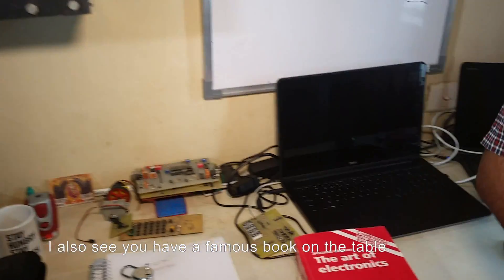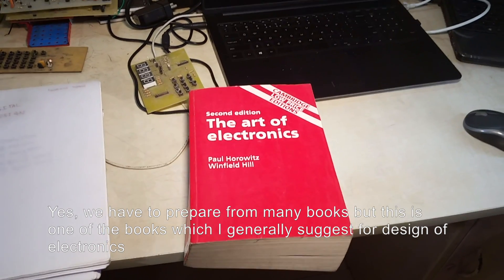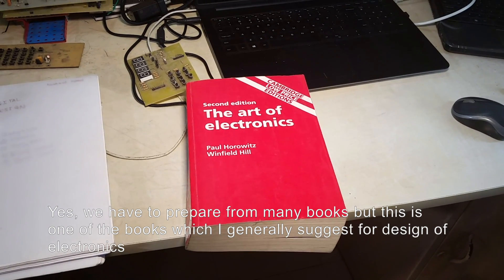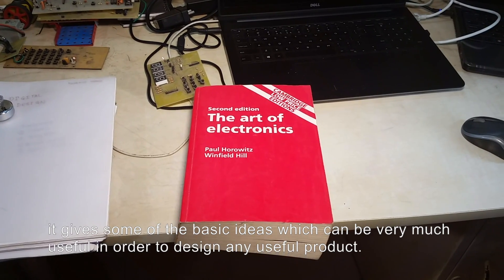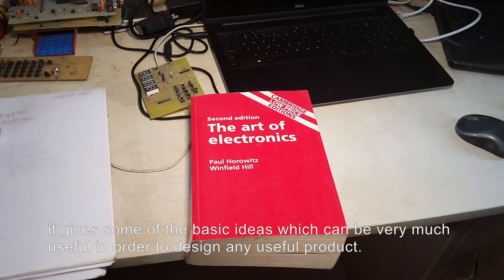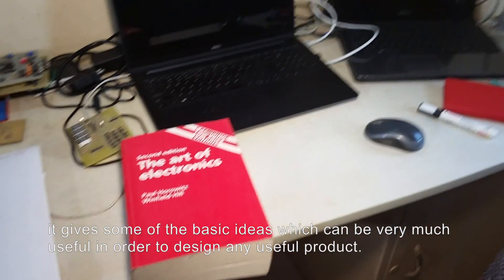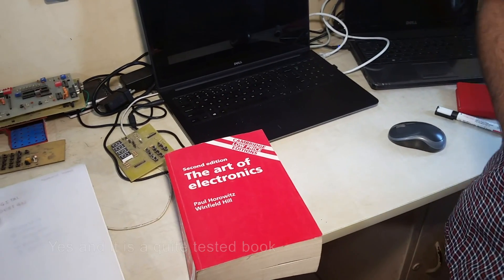I also see you have a famous book on the table. We have to refer to many books, but this is one book I generally suggest for design of electronics because it gives some basic ideas which, when followed, can be very useful in order to design any successful product. It's quite a dated book. And it's quite a tested book, you can say.